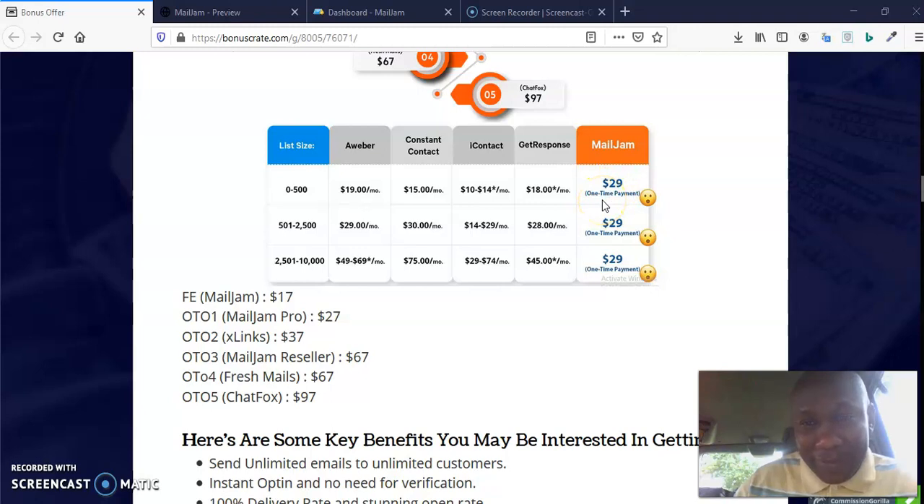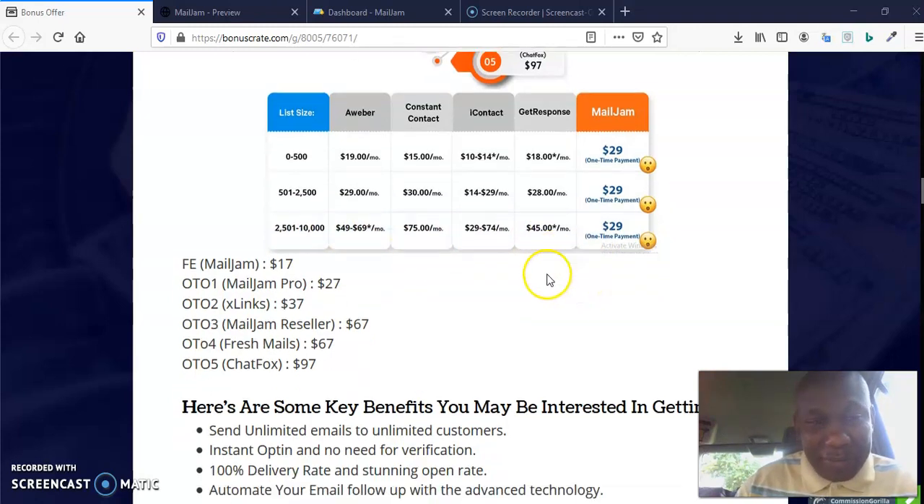That's where this is lovely. If you're going to send between 2,500 and 10,000 emails, in AWeber you pay $49 to $69 per month, in Constant Contact $75 per month, in iContact $29 to $74 per month, in GetResponse $45 per month — but in MailJam you pay just $29 one-time. You don't want to miss out. MailJam can even go unlimited beyond 10,000.